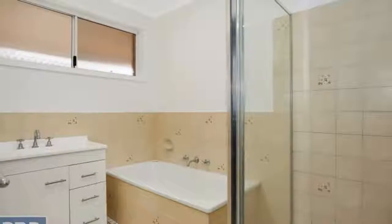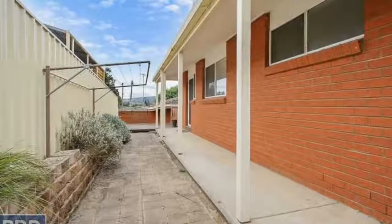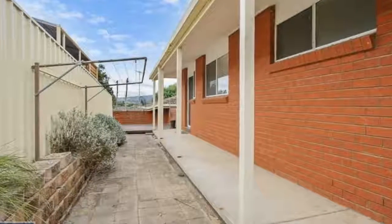Single garage with remote access and additional car space completes this great unit. Contact PR Nationwide Albury to arrange your inspection today.